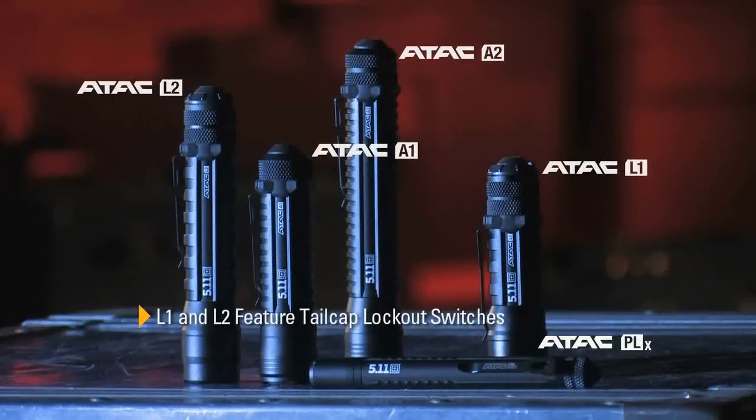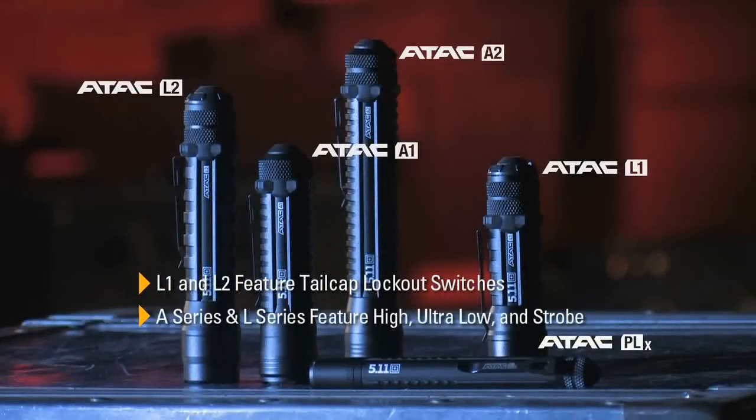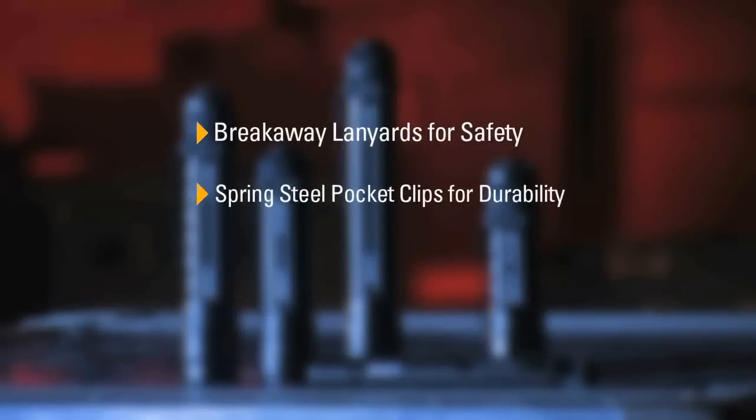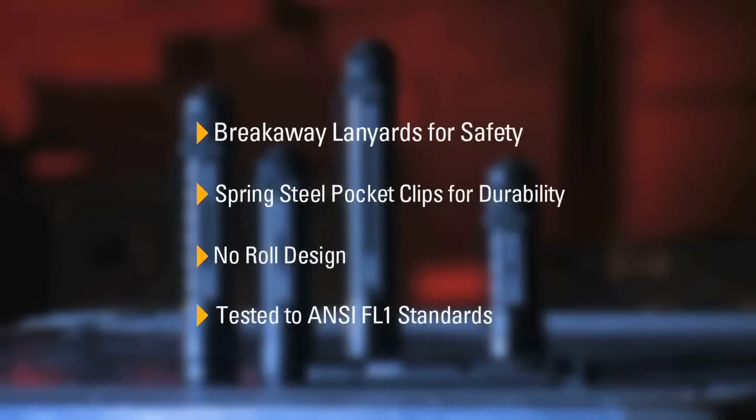Our lights are functional in design. The L1 and L2 feature tail cap lockout switches. The A series and L series lights feature a tail cap switch with high, ultra low, and strobe output. We use breakaway lanyards for safety, spring steel pocket clips for durability, a no-roll design, and all lights are tested to ANSI FL1 standards.